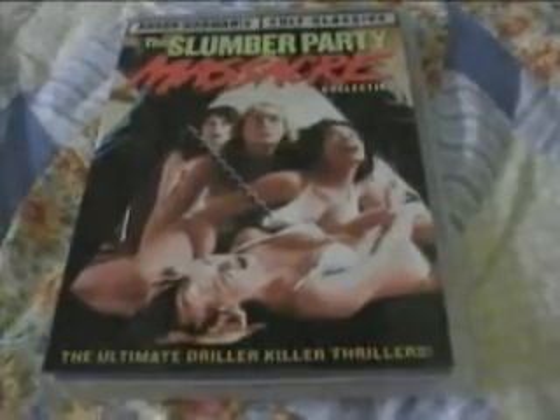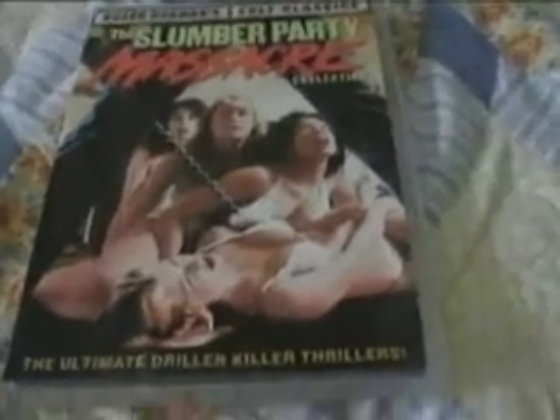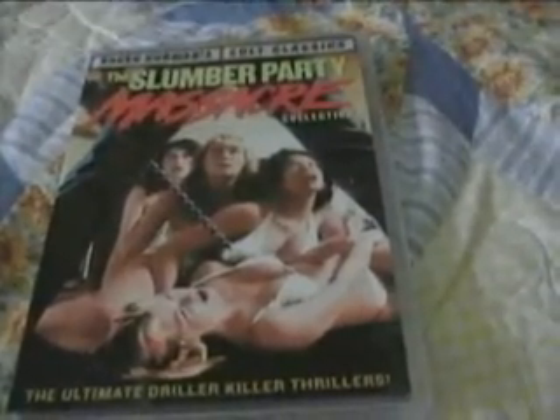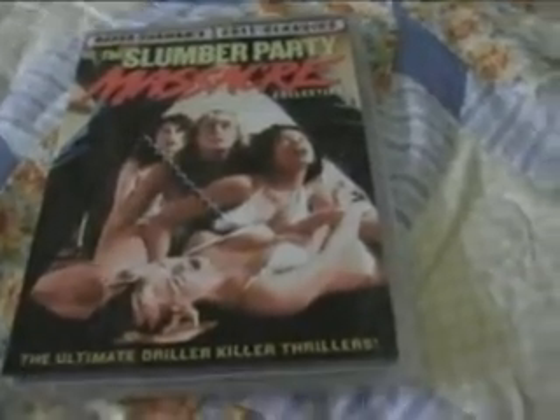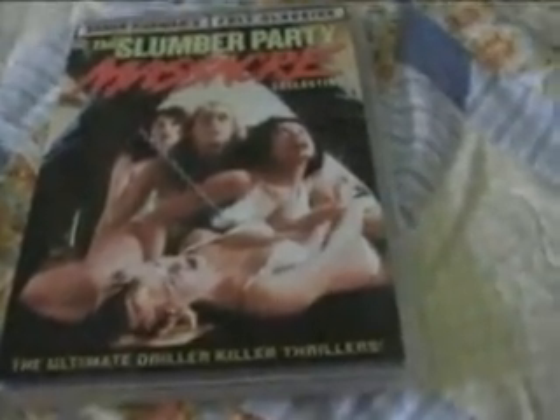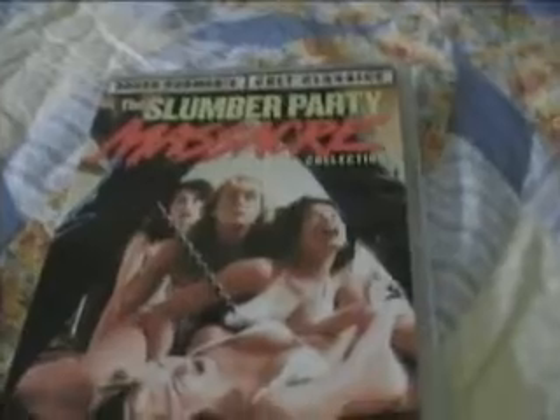I'm sure for collectors they'll go pretty quickly. I'm not saying I'm not a collector, but in this case I was really concerned with the films and it didn't really matter if I got the pillowcase or not. So I had some other things to order from Amazon, so I just ordered this from them as well.